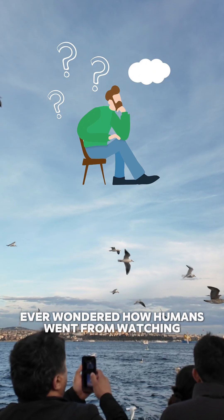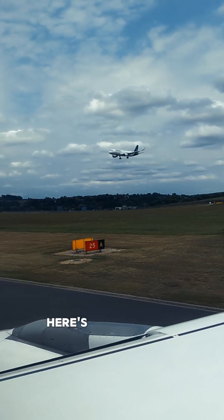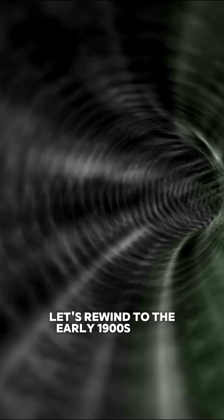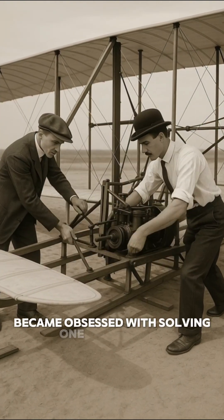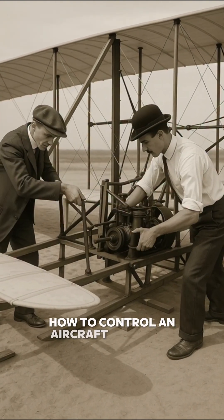Ever wondered how humans went from watching birds to actually flying? Here's how the very first aircraft was made. Let's rewind to the early 1900s, when two brothers, Wilbur and Orville Wright, became obsessed with solving one big mystery: how to control an aircraft in the sky.